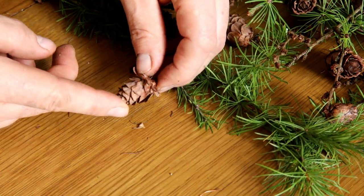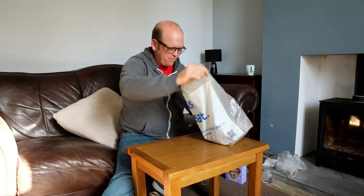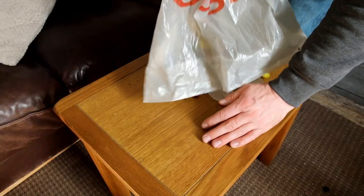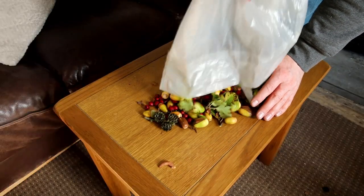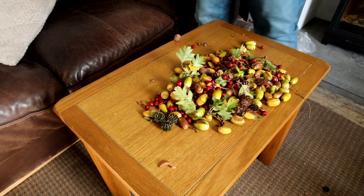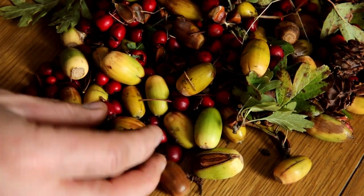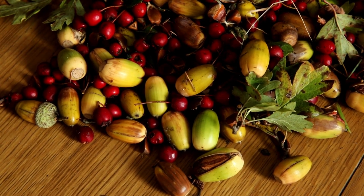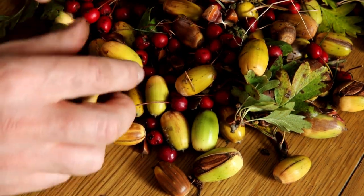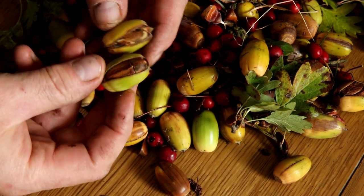I'll just put these in a dry place in some kind of Tupperware and let the seeds drop. In the rest of the bag there are a few more larch cones, acorns and hawthorn - looks almost like a pie filling, not very tasty though. The larch cones can go with the others, and that leaves us with the hawthorn and the acorns. As you can see, some of these acorns have already started splitting and germinating, which is great, so these need to go straight in the soil today.